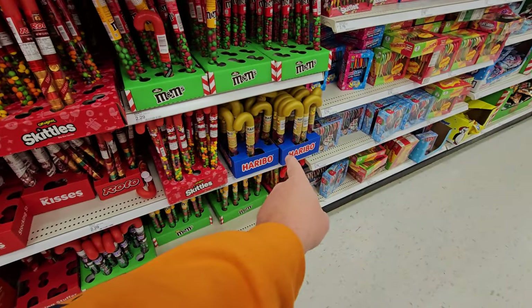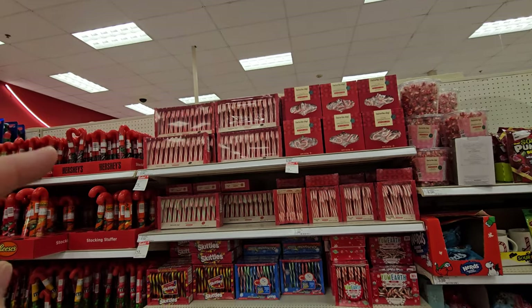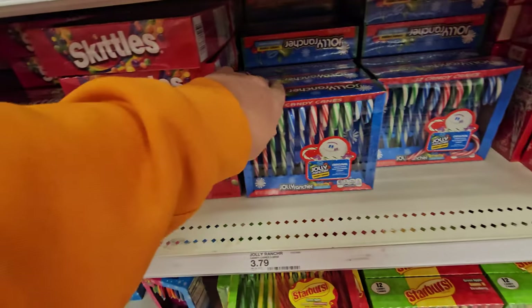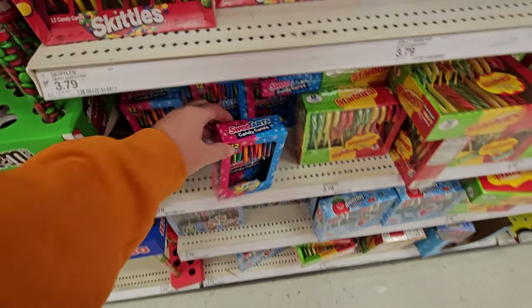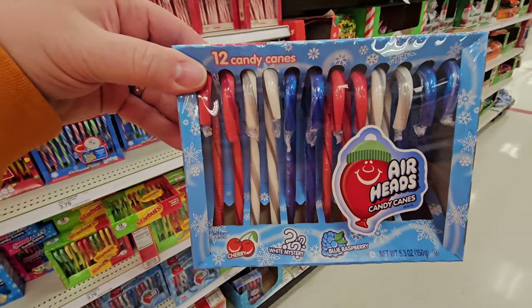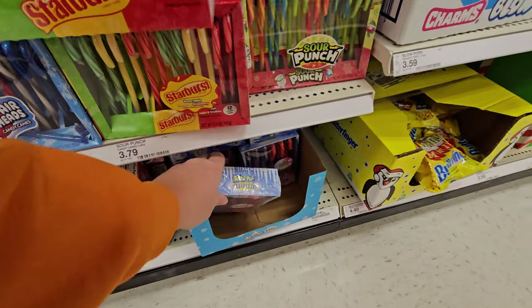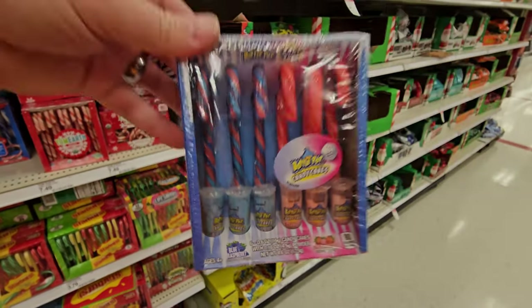Lots of different candy canes — Jolly Ranchers, Starburst, Sweet Tarts, 7-Up, A&W Root Beer, Dr. Pepper, Airheads, Sour Punch, Baby Bottle Pop candy canes — it even comes with little baby bottle pops.